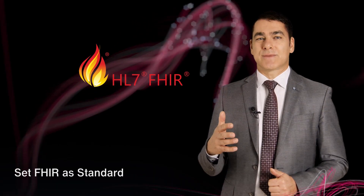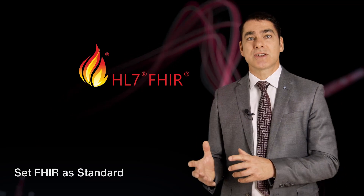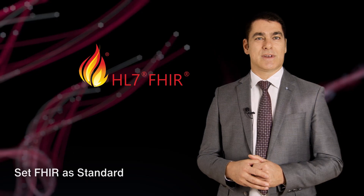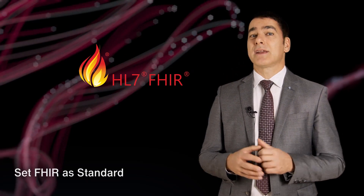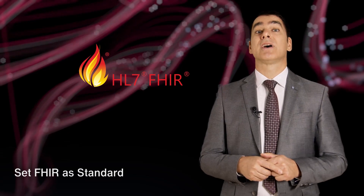The HL7 FHIR standard defines how healthcare information can be exchanged between different computer systems regardless of how it is stored in those systems. FHIR significantly lowers the barrier of entry for new software developers to support healthcare needs. Everybody talks about the need for structured data.